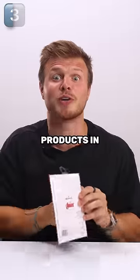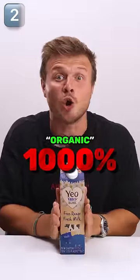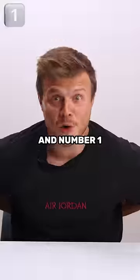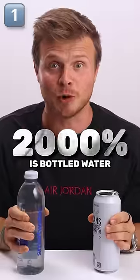The third most marked up products in supermarkets are greeting cards. Number two, with a 1000% markup, are products that say organic on the packaging. And the number one product, with the highest markup of 2000%, is bottled water.